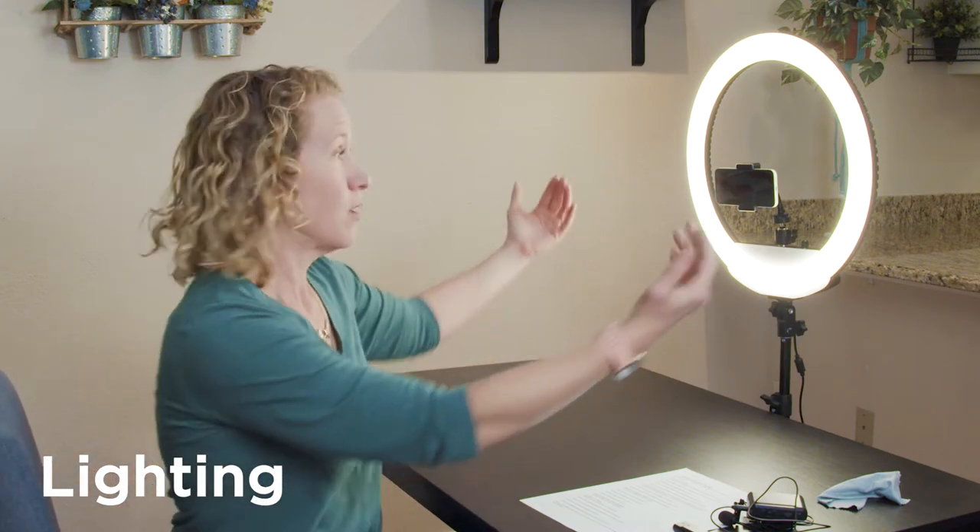If you don't have a ring light, that's okay. Just think about how can I get light behind my phone or computer, whatever you're shooting on. Can you sit in front of a window? The window can provide really nice, soft lighting on your face. Or can you turn off your overheads and use a couple of lamps even behind the camera to get that light directly on your face? That's going to make you look your best.